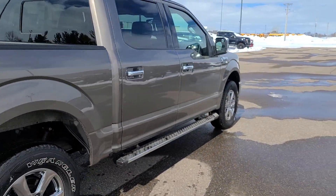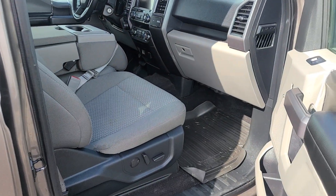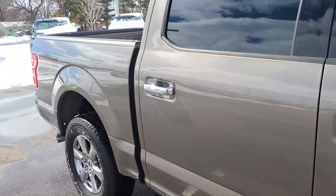It really glimmers in the sunshine. 2020 F-150 XLT, 36,500 miles on it, full power passenger seat with lumbar.